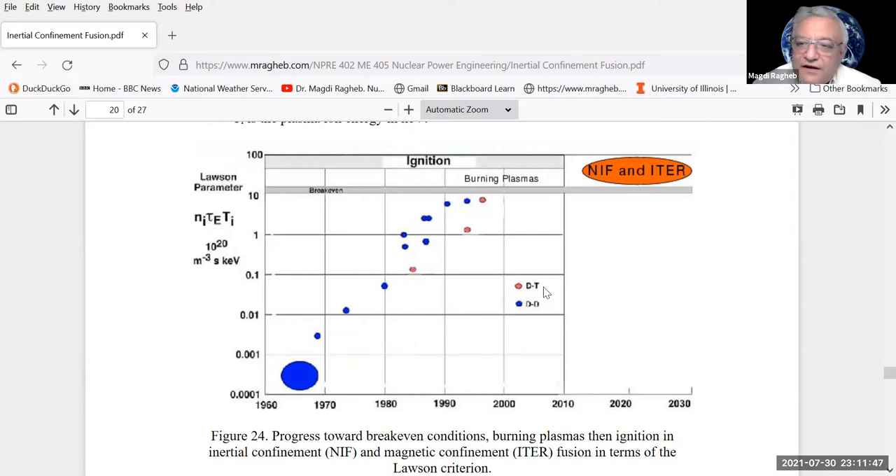The y-axis is logarithmic showing the Lawson parameter — ion density multiplied by energy confinement time multiplied by plasma temperature. Experiments, one after another, have been progressing, some using DD to avoid generating high-energy neutrons from the DT reaction. Break-even occurs when the Lawson criterion exceeds 10²⁰, and beyond 10²⁰ to 10²¹ on this logarithmic scale you get ignition and net fusion power.